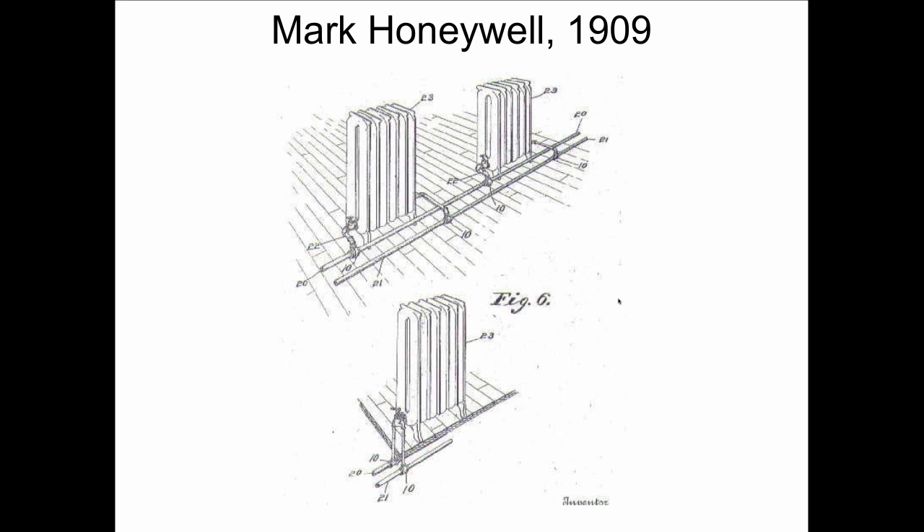Mark Honeywell in 1909 — and yes, this is the same Mr. Honeywell that gave us that big company. Mark Honeywell was a plumber from Florida who began inventing things at the turn of the century, and he was absolutely brilliant in the things he was able to put together.